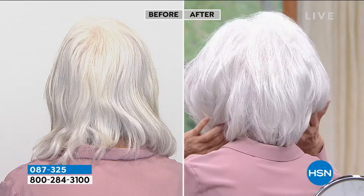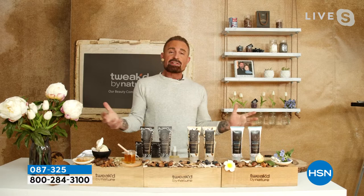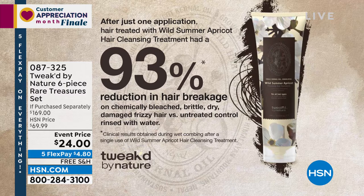Notice how the model doesn't have that yellowing you sometimes get with silver or gray hair? Dennis explains: silicones tend to tarnish the hair. The 93% reduction in breakage came from testing on chemically bleached, brittle, dry, damaged, frizzy hair — the worst of the worst. We're removing yellow and brassy tones but not damaging the hair. The combination of the scrub and the cleansing treatment in this kit achieves that result.